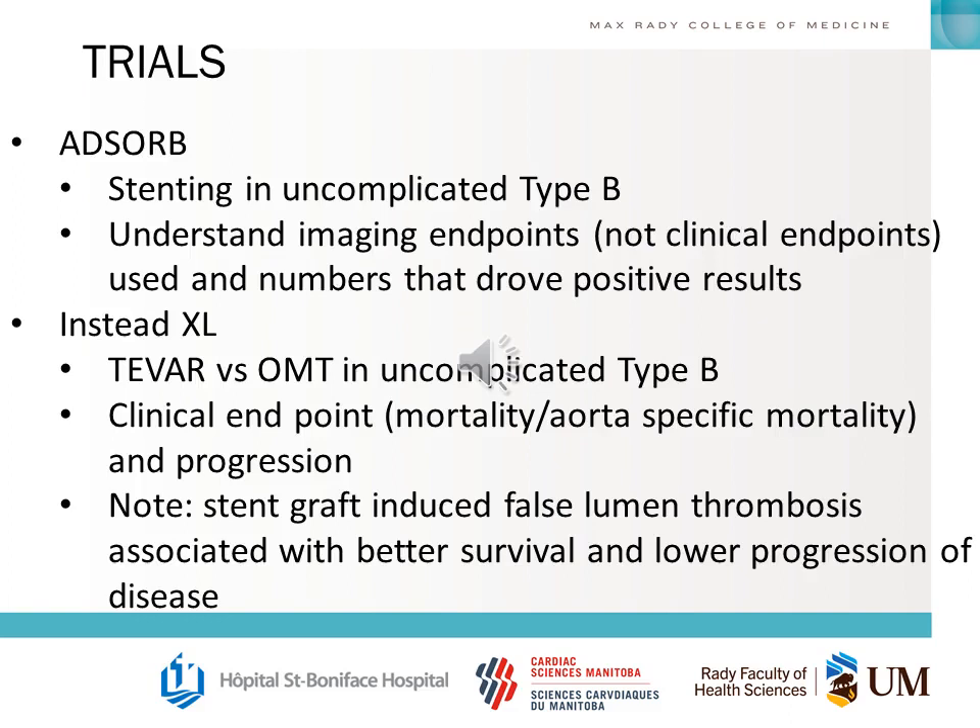There aren't many aortic trials you need to understand, but two to know are ADSORB and INSTEAD-XL. ADSORB looked at stenting in uncomplicated type B dissection — you should understand the imaging endpoints used rather than clinical endpoints, and the numbers that drove the positive results. You should also know the TEVAR versus optimal medical therapy in uncomplicated type B from the INSTEAD-XL trial, which used clinical endpoints of aorta-specific mortality and progression. Keep in mind that stent-graft-induced false lumen thrombosis was associated with better survival and lower disease progression.